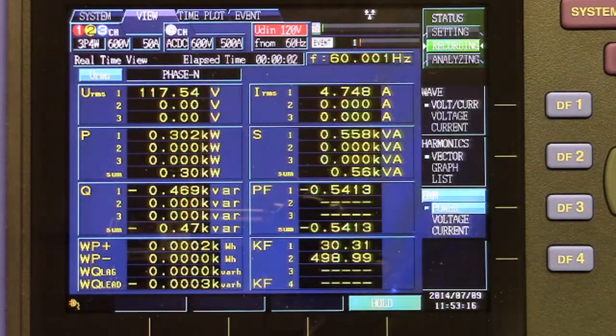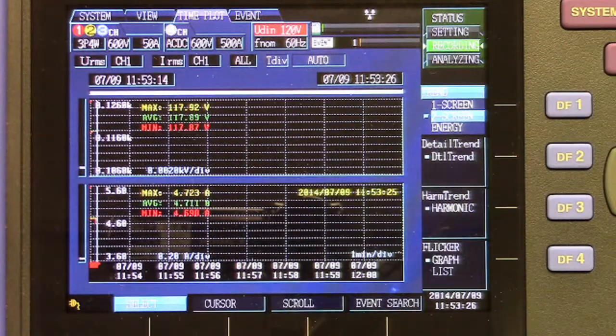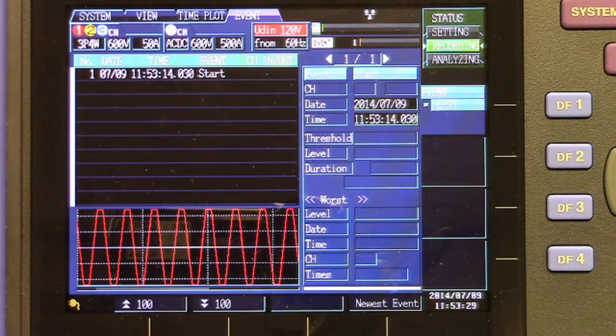The view function provides real-time parameter monitoring while recording is in process. Energy, time plot data, and event data can also be monitored while recording is in process.